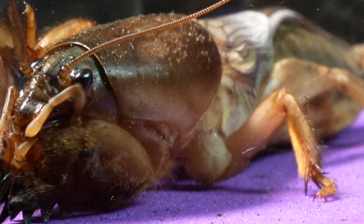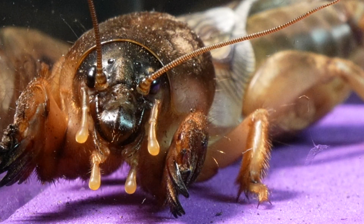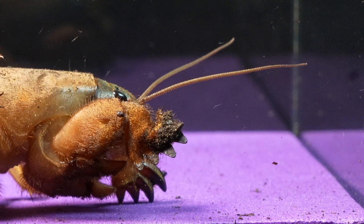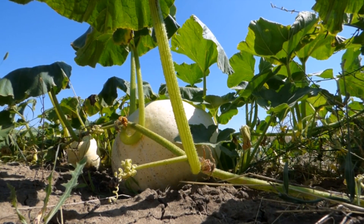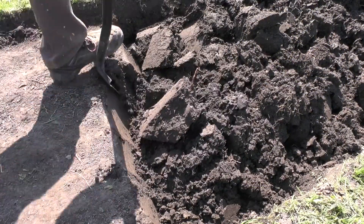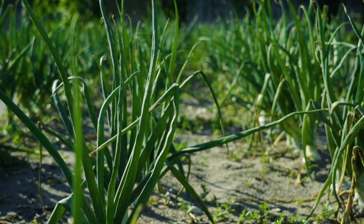We introduce to you the mole cricket, the star of the underground tunnels, whose appearance could star in a horror movie. Despite its unusual appearance, this imposingly sized cricket is well known in the agricultural world, as it tends to turn orchards and gardens into its preferred habitat — something that doesn't always receive applause from farmers.